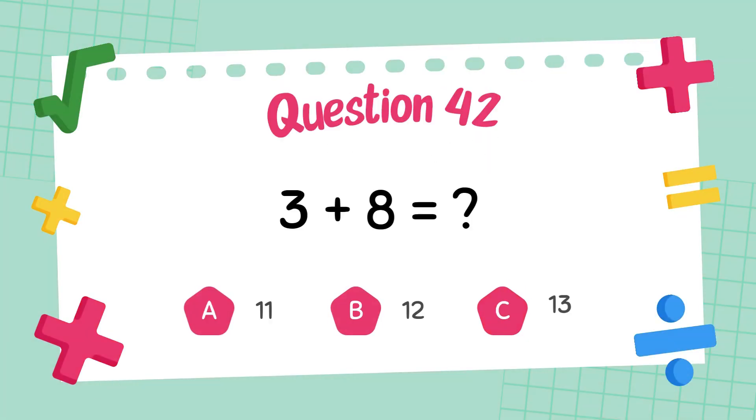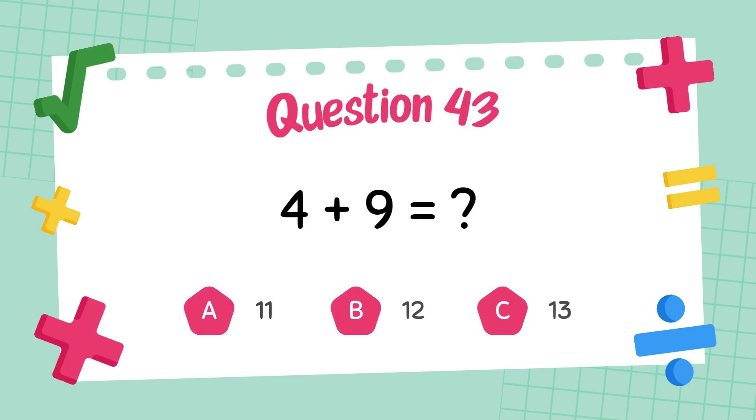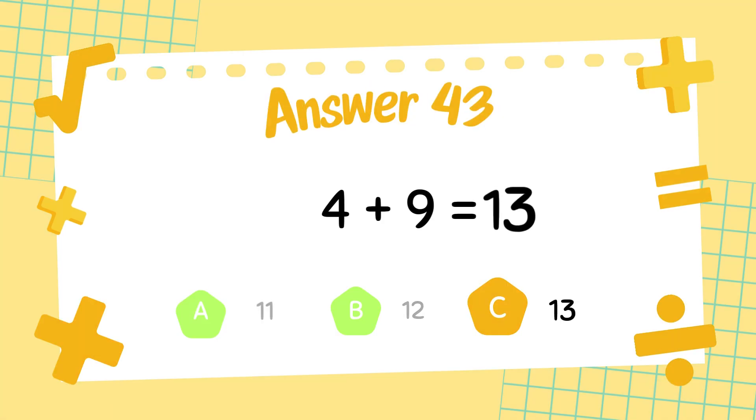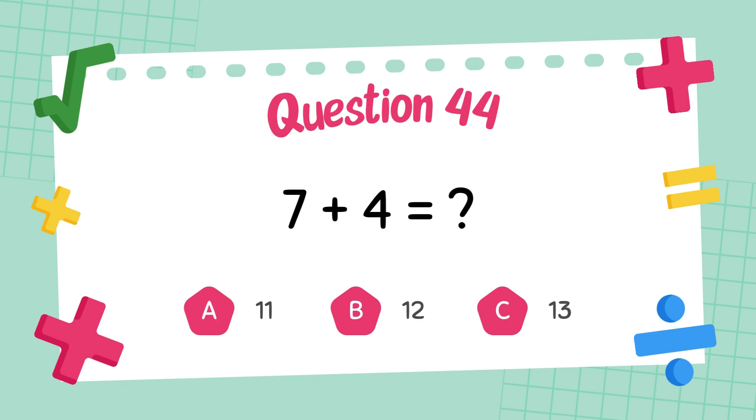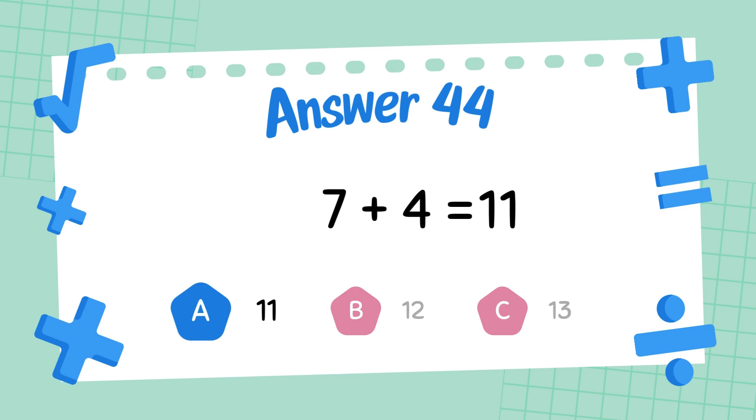What is 3 plus 8? The answer is 11. What is 4 plus 9? The answer is 13. What is 7 plus 4? The answer is 11.